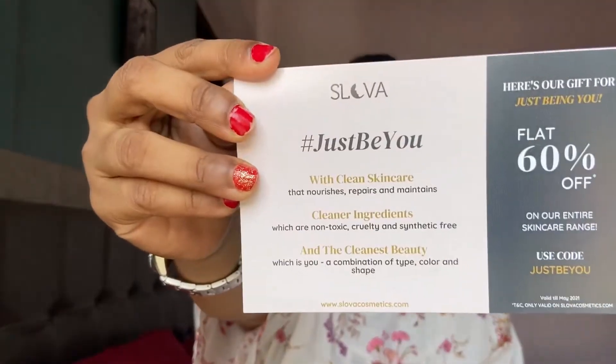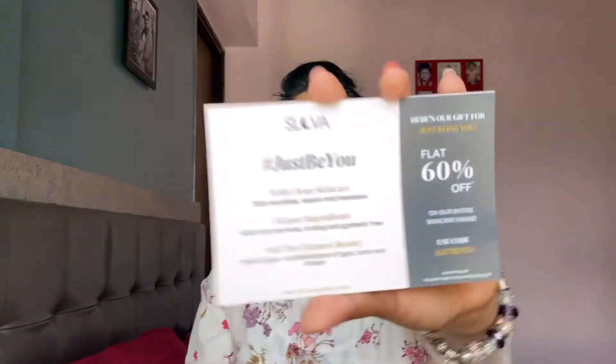The coupon code card is from the brand Slova Cosmetics. Slova Cosmetics has a lot of skincare products. I actually visited their website and their products are really, really expensive. They have given a 60 percent discount code, so if you wish to buy products from this brand you can definitely use this code.